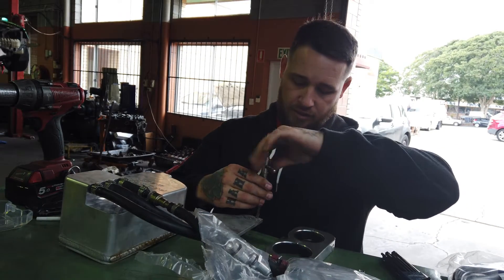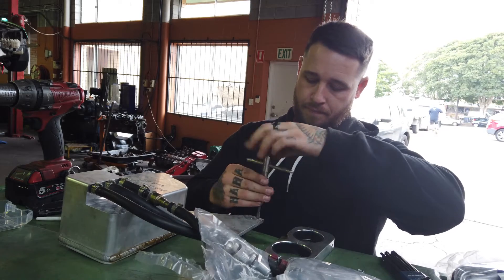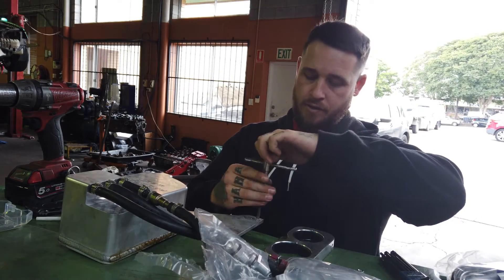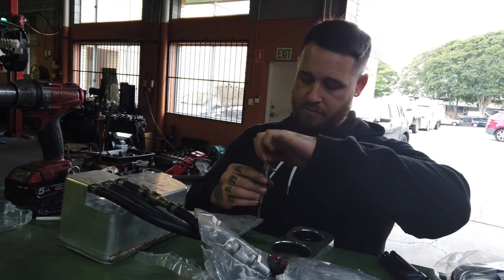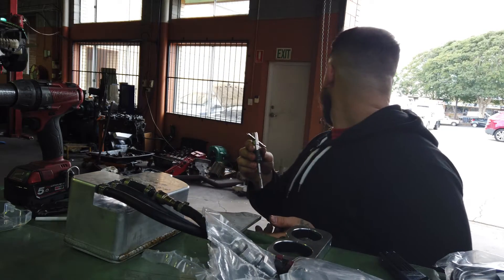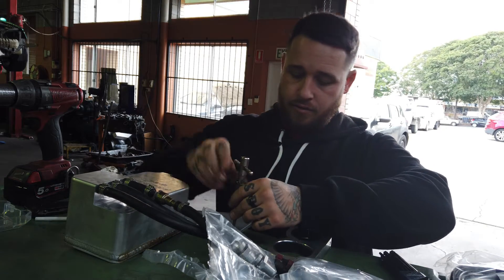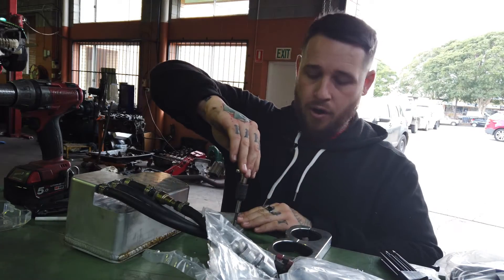I'm just helicoiling the threads here - there are a lot of threads in at the moment. There was a slight variation in the thread, but being alloy it just cuts like a hot knife through butter.